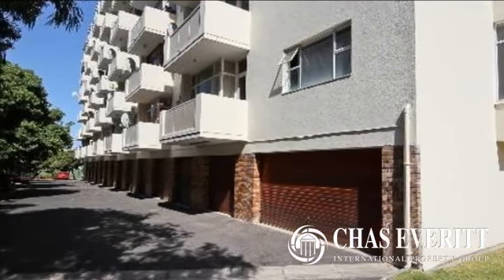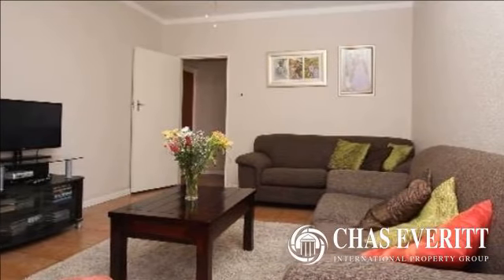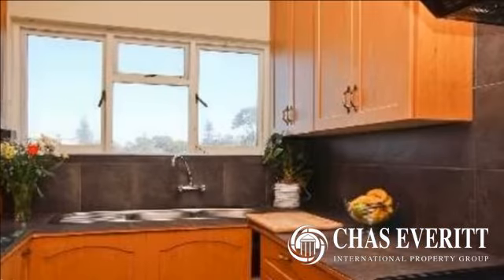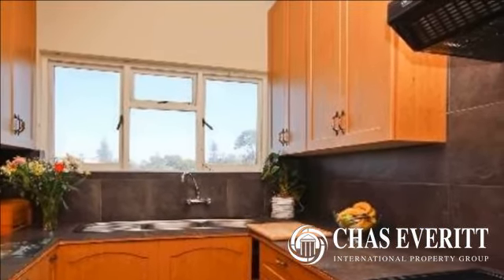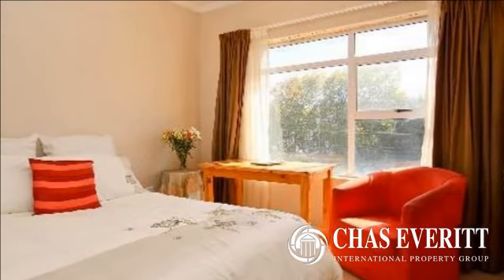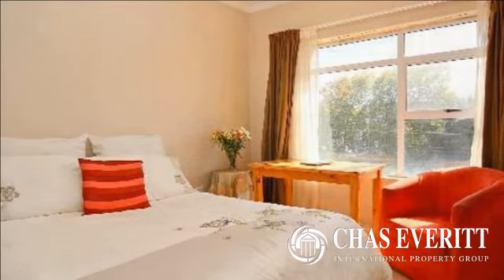This spacious sunny north-facing three-bedroom apartment is positioned on 1st Street Avenue, close to Harfield Village with trendy popular restaurants, and is in close proximity to the Spar and the new Pick n Pay on Rosmead Avenue. The location offers transport options as the building is located midway between Harfield and Kenilworth railway stations.